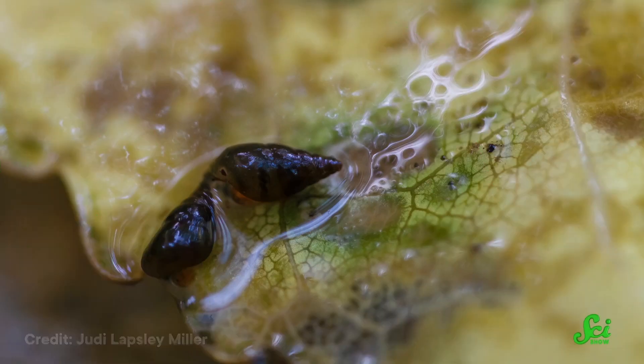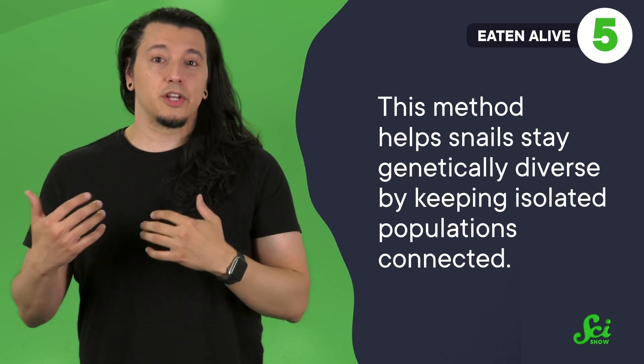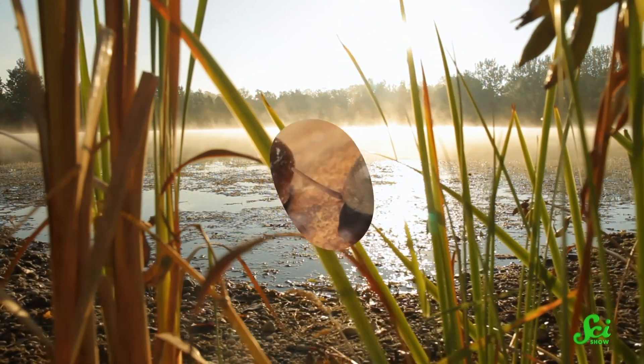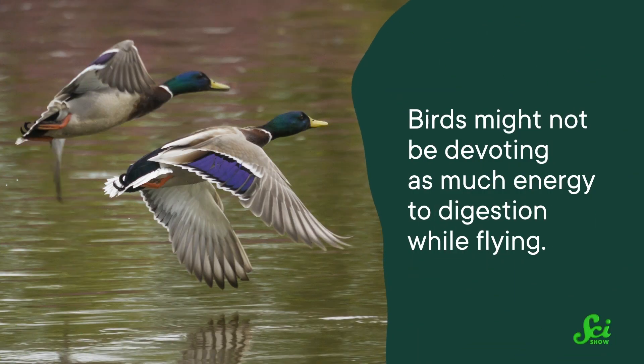It might not be worth it for most snails, who are pooped out early in a flight and might go splat. But for the lucky ones who make it across huge distances, it may be a different story. Researchers suggest this method helps snails stay genetically diverse by keeping isolated populations connected. Animals may have adapted to survive these extreme environments accidentally by adapting for wetlands — a thick shell protects against predation, being crushed in a gizzard, and digestive enzymes. Birds may also devote less energy to digestion while flying, giving snails a better chance of survival.